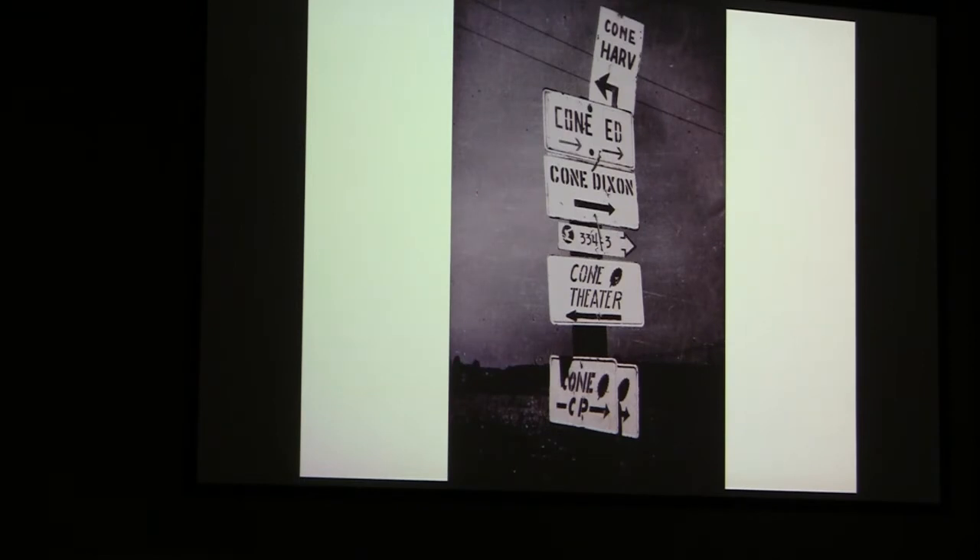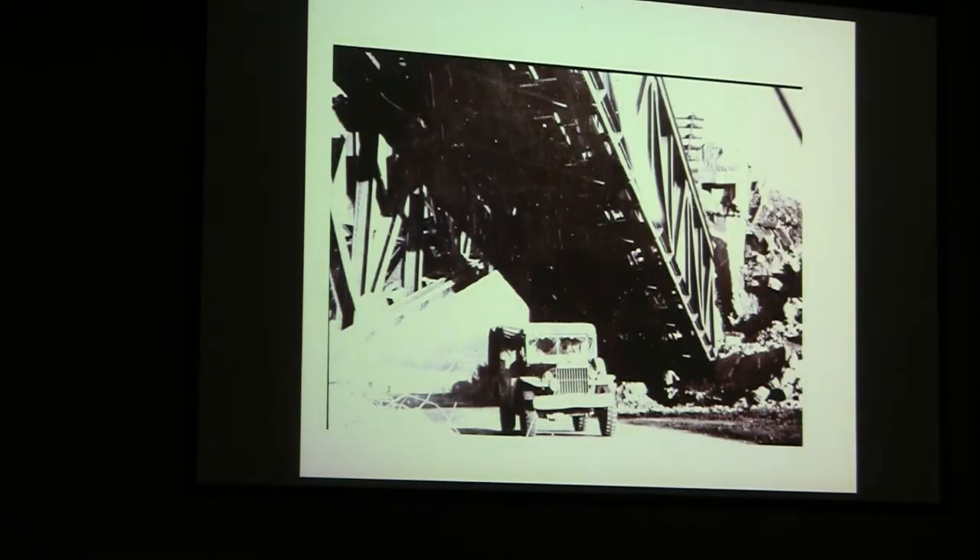The signs had to be erected to give direction to everybody in our group and different people — the old Cone Dixon. They used the names of the majors that ran each company: Cone Ed, Cone Dixon, Cone Hard. By the way, I made one that said Cone Theater, and another one below that says Cone CP. That's my artistic ability.